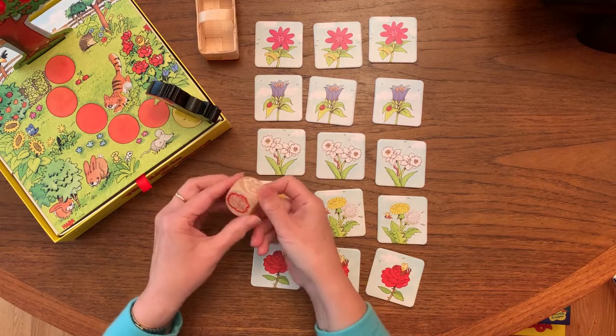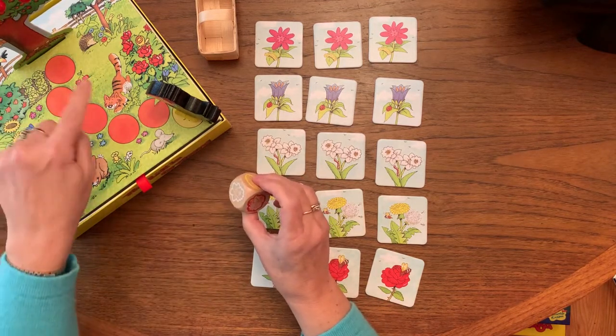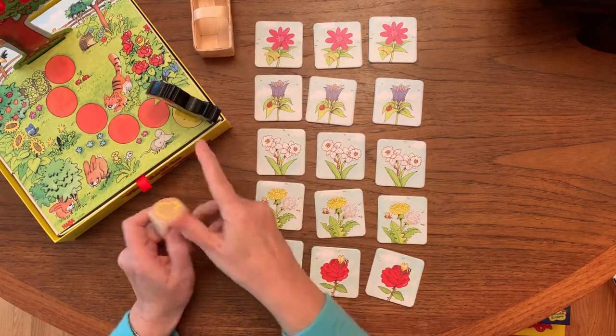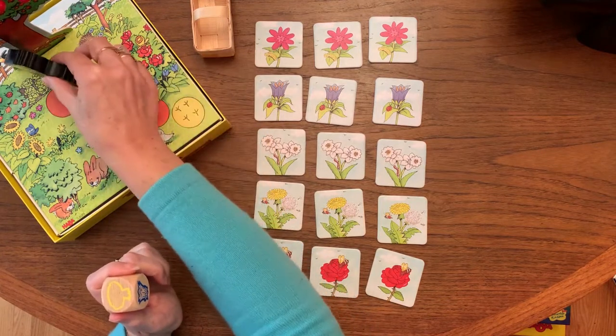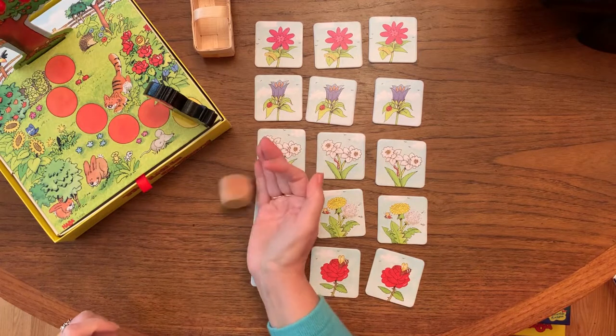The way this game goes is you want to get all the cherries off the tree and into your basket as a team before the raven gets to the tree and takes some of your cherries. So let's begin.